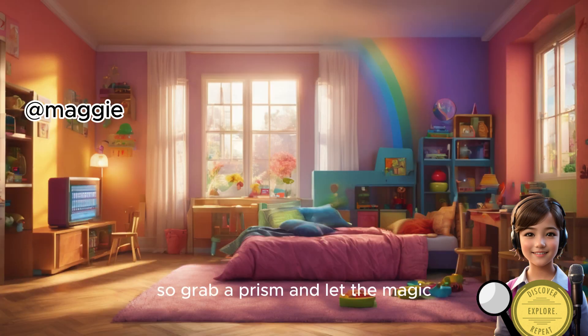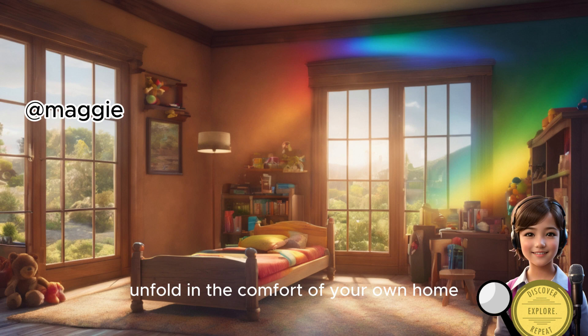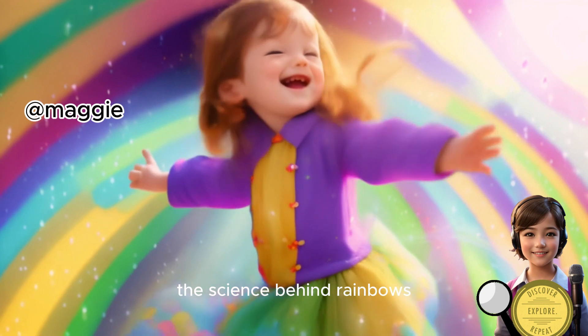So grab a prism and let the magic unfold in the comfort of your own home. It's a fascinating way to explore the science behind rainbows.